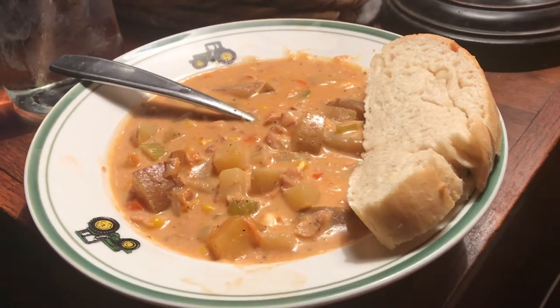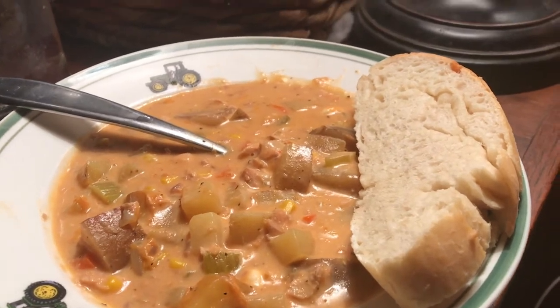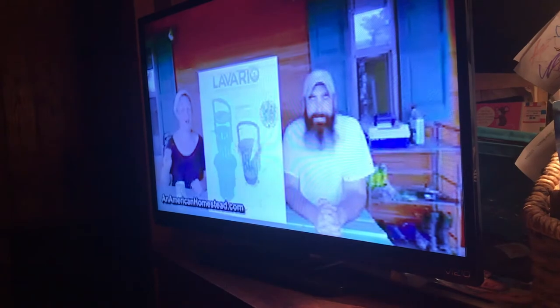I forgot to show you guys dinner - I've already sat down and the chowder is amazing, the bread turned out wonderful. So we're just going to hang out and watch an American Homestead.